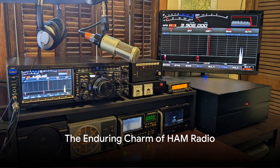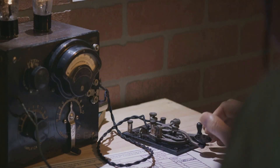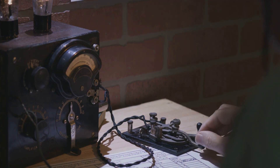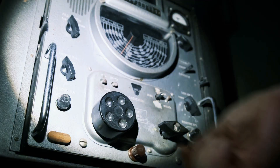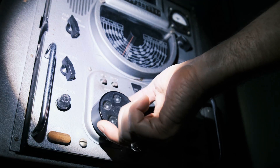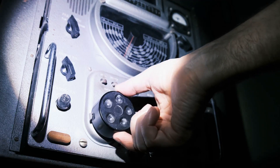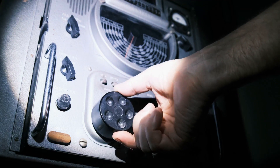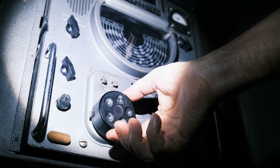In an era where digital communication reigns supreme, the allure of ham radio might seem like a relic from a bygone era. Yet as we stand on the brink of technological innovation, the charm and critical importance of alternate communication methods have never been more apparent. Ham radio, with its rich history and evolving technology, offers a unique bridge between the past and future.